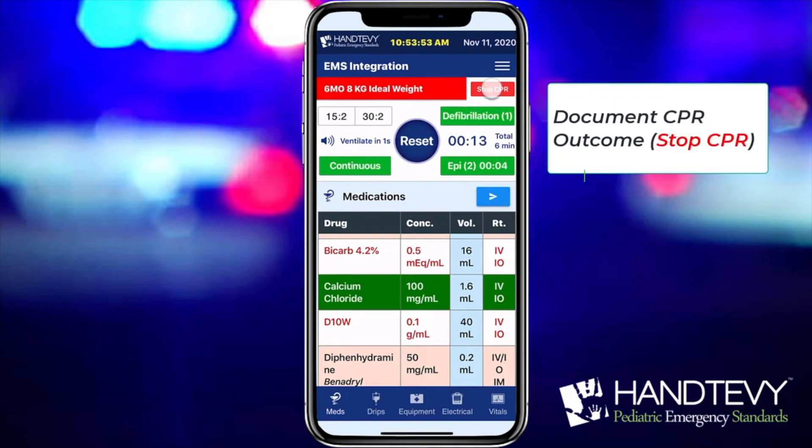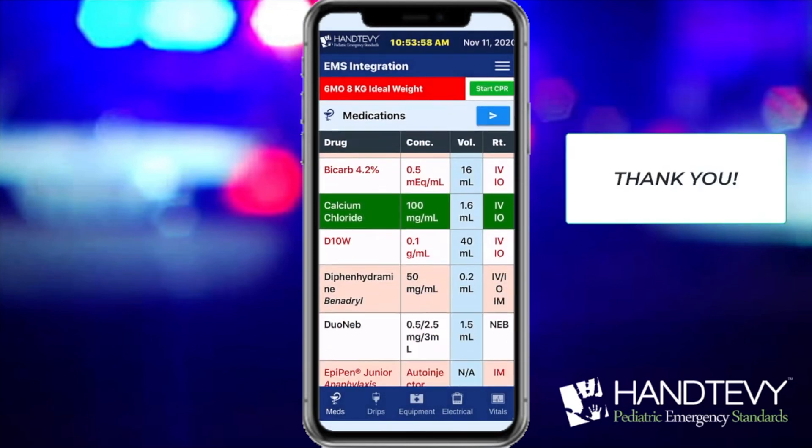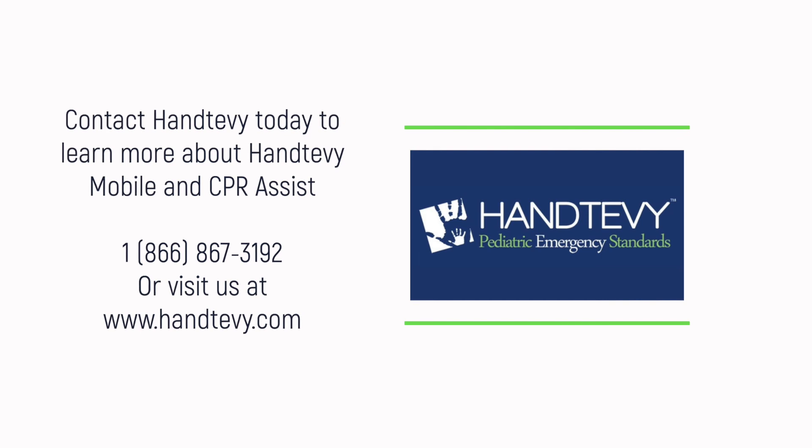Upon completion, document the outcome of the arrest by pressing Stop CPR. Contact Antepi today to learn more about CPR Assist.